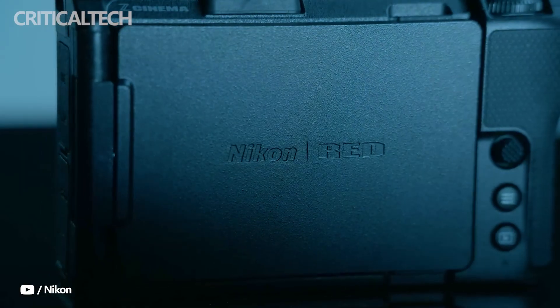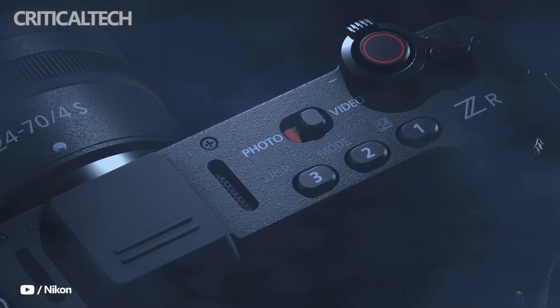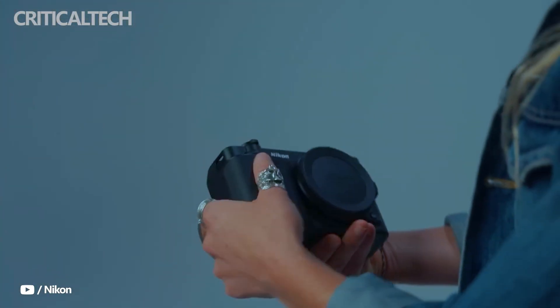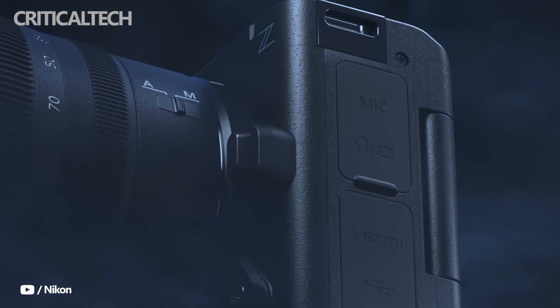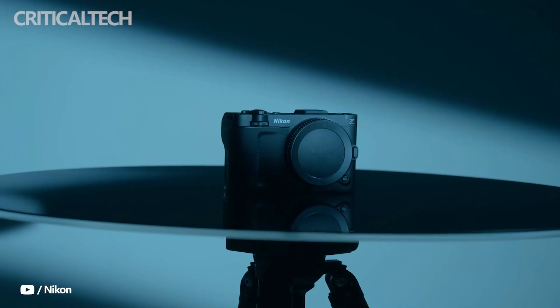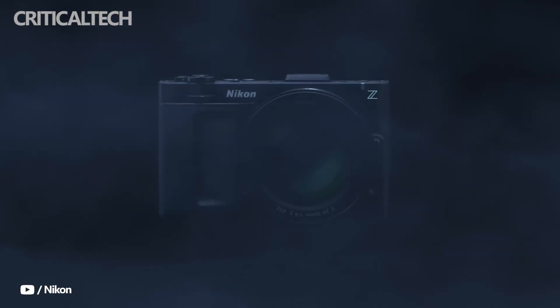Hey everyone. Nikon has stepped into the world of professional cinema cameras with the debut of the Nikon ZR, a full-frame mirrorless movie camera that blends RED's renowned color science with Nikon's imaging expertise. Priced at $2,199, the ZR is designed for filmmakers who want a compact yet powerful system that delivers the cinematic quality once reserved for much higher price setups.